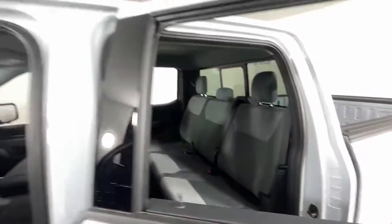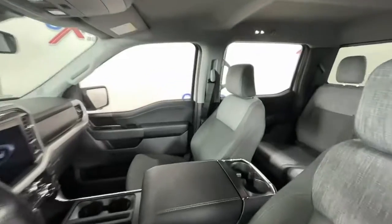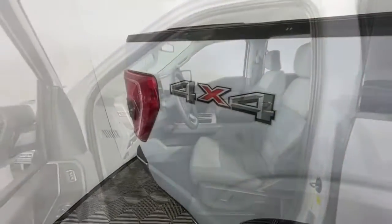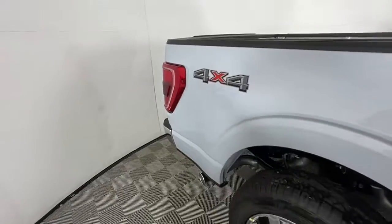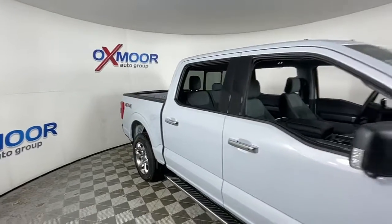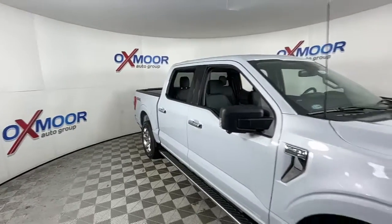These are just some of the great options this vehicle comes with: keyless entry, navigation system, chrome wheels, satellite radio, remote engine start, fog lamps, electronic stability control, trailer hitch, dual zone AC, and heated front seat.